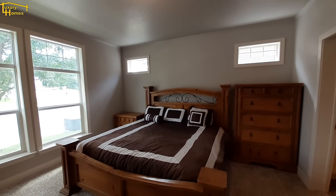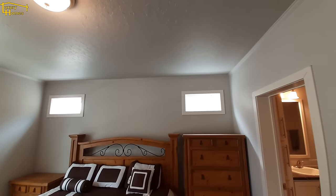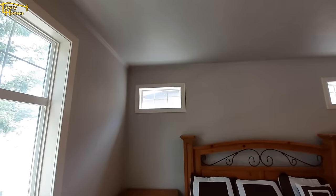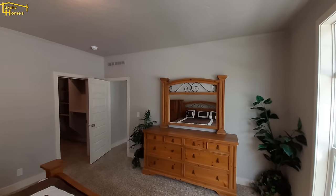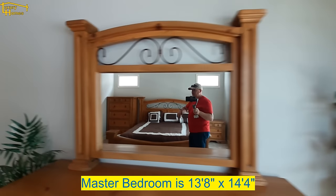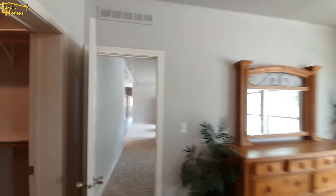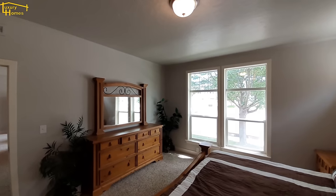Great big master bedroom — that is a king-size bed. We have dual transom six-light windows. It's a nice big bedroom. When we get into the closet and the master bath, I'll explain an option that you can have done — a previous version I did had that option.